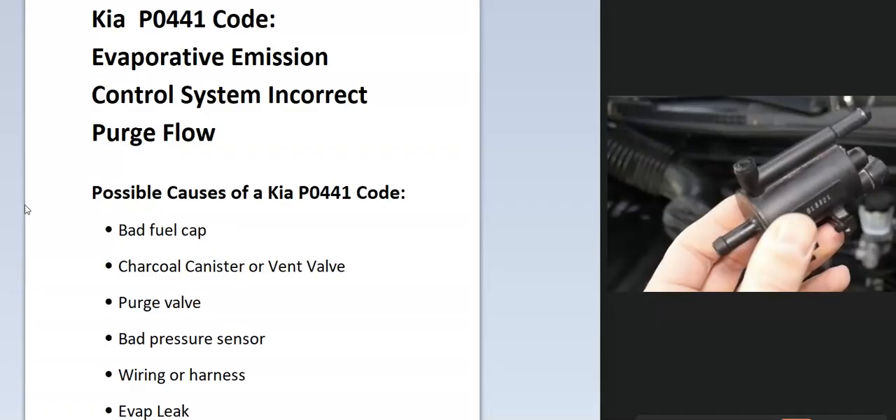Modern cars have an EVAP system that helps contain all the gas vapors inside of the gas tank. It gets sent back to the engine and burnt off, so they don't vent into the atmosphere. The onboard computer is seeing an issue with this, so that's what we'll be troubleshooting.